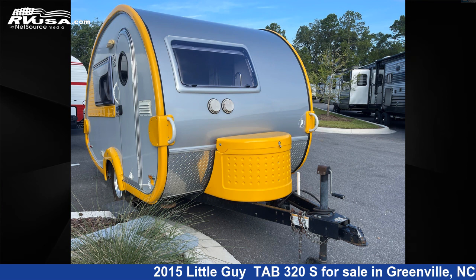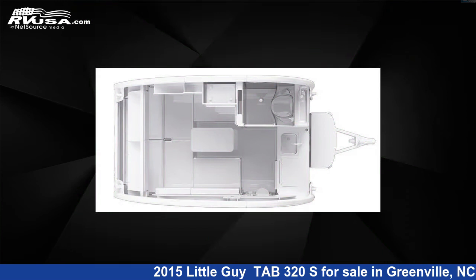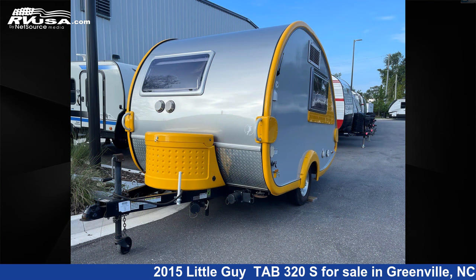This 2015 Little Guy Tab 320 S is a travel trailer RV. It is located in Greenville, North Carolina, 27858 and is offered for sale by Travel Camp of Greenville.